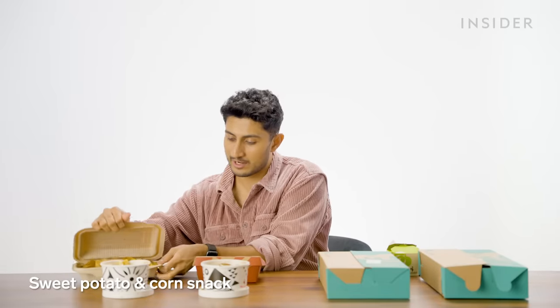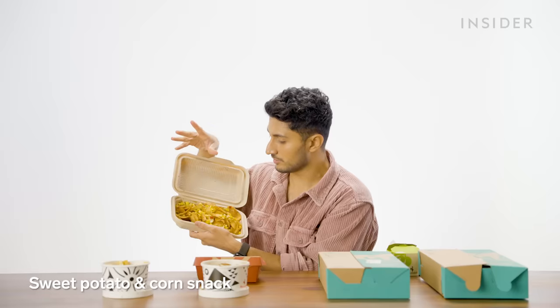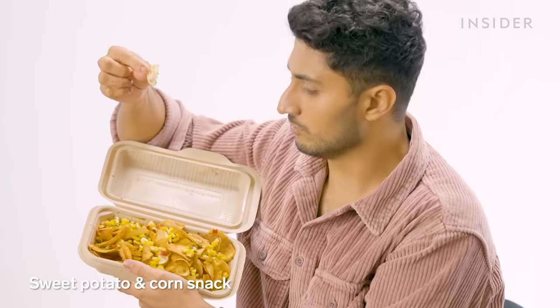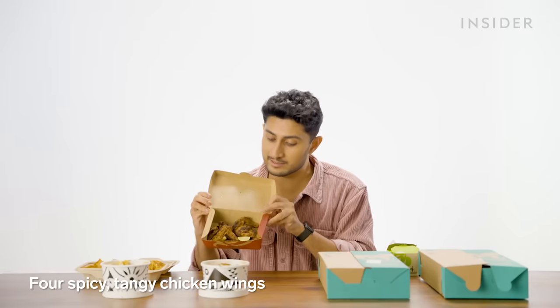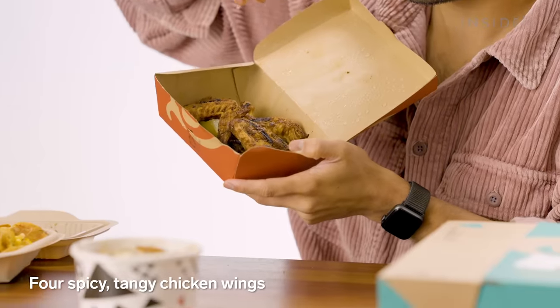Next up, they have something called the sweet potato and corn snack. There's corn, bits of red paprika, some chopped parsley, and also pieces of thinly sliced lemon. Next up, we have four-piece wings — spicy tangy wings. I'm going to sprinkle some lemon on there. A lovely bit of freshness for your wing — forget about it. I have to be honest, pretty bland: not tasting any spice, not getting any tang. These are the most underwhelming things on the menu so far.